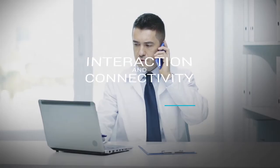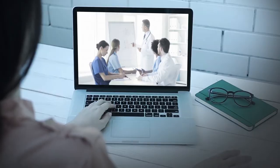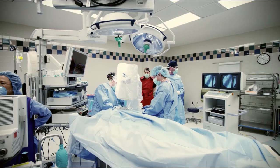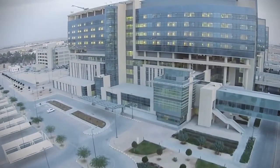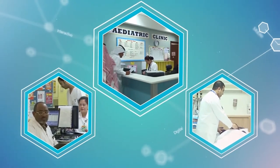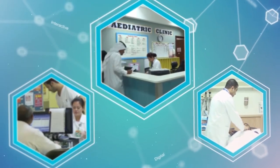In this digital age, interaction and connectivity mean everything. Making appointments, live chats, and video features are now commonplace in many surgeries, clinics, and hospitals. But what if you could offer more? Much more.